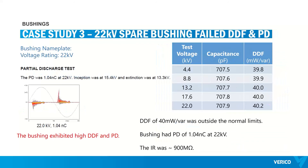The next case study is on a 22 kV bushing. This one failed both DDF and PD tests — rising DDF characteristics and a PD level of 1000 pC at 22 kV, which is quite high for this type of bushing. The IR was 900 megaohm, which is marginal for such critical equipment. DDF of 40 milliwatt per var was outside normal limits. The PD pattern indicated large voids between the insulation layers, possibly created by separation of foils in the bushing structure.